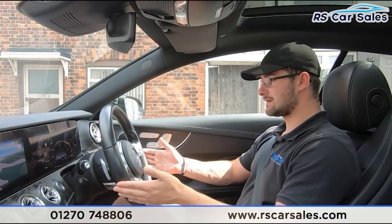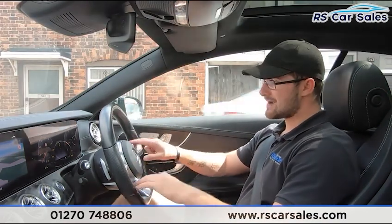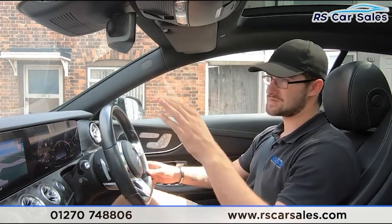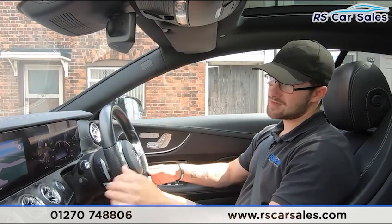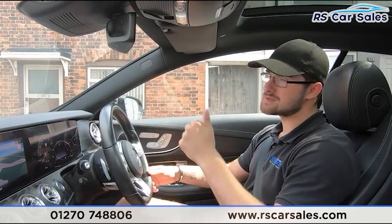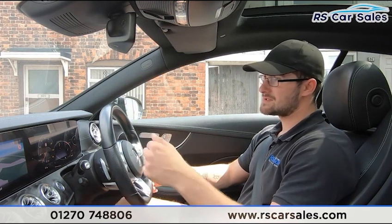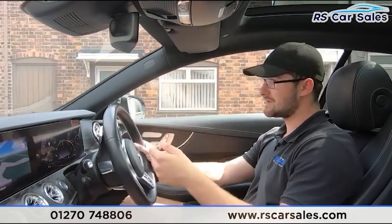We do have the upgraded steering wheel with touchpads — the right-hand touchpad controls the instrument cluster screen and the left-hand touchpad controls the centre screen. On the centre screen we have Apple CarPlay and Android Auto as well as DAB radio. The rear reversing camera activates when you pop it into reverse, along with front and rear parking sensors. We have a lot of features in this vehicle and it's a very nice environment to be in.